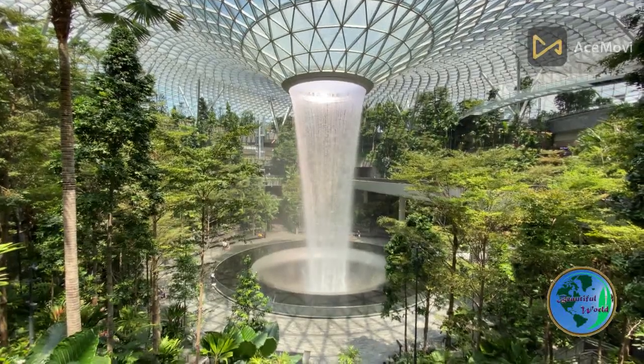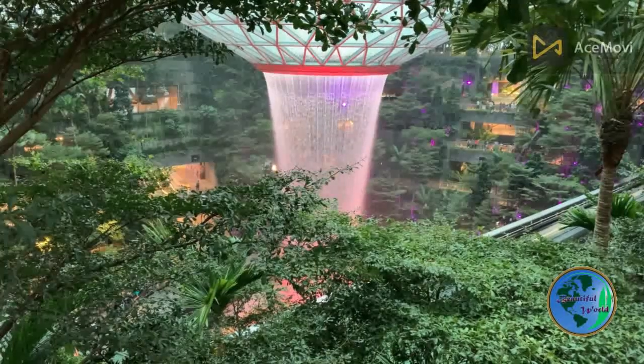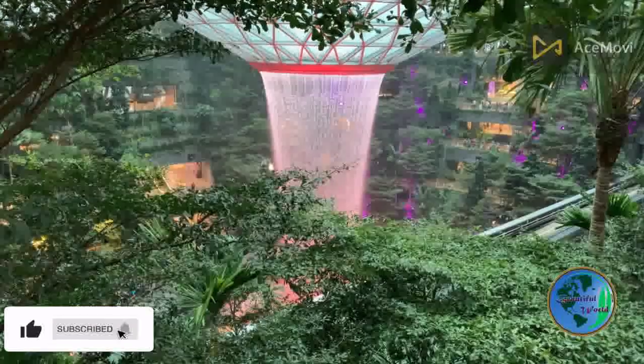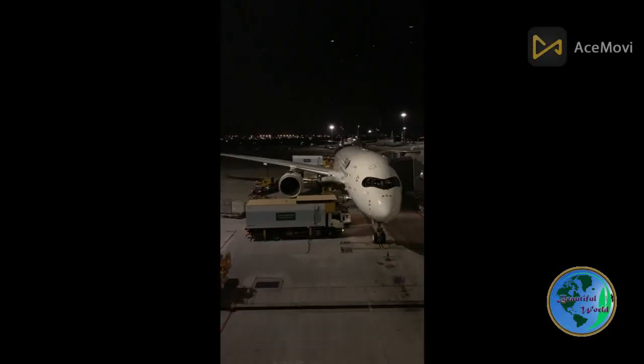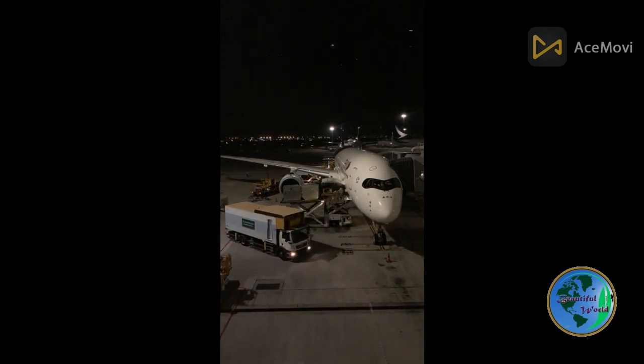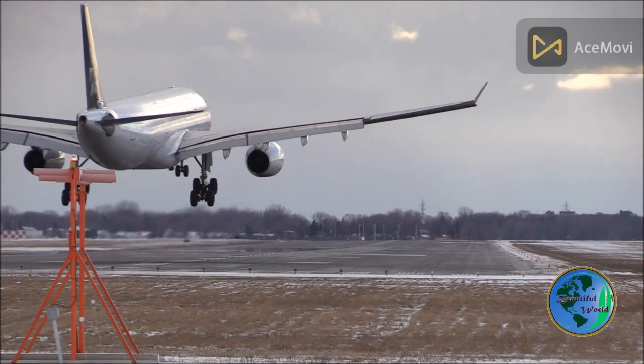Changi Airport is renowned as a shopper's paradise. Each terminal offers an extensive range of retail outlets, including luxury brands, fashion boutiques, electronic stores, duty-free shops, and souvenir shops. Passengers can find a wide selection of international and local products, allowing for a unique shopping experience.